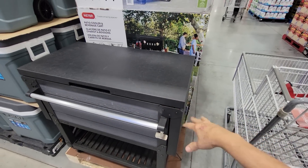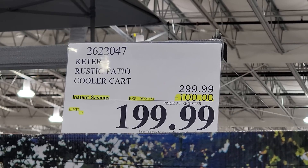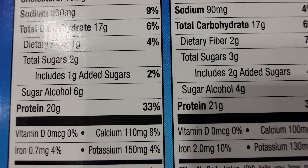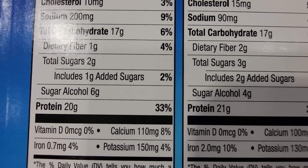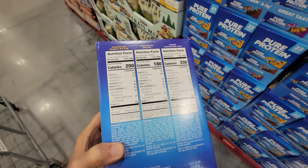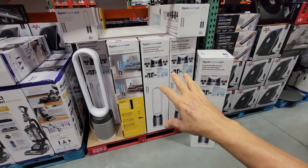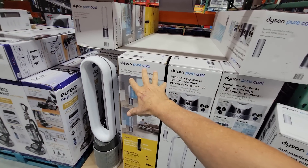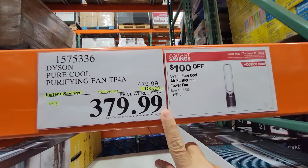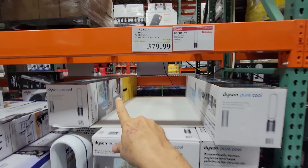The Ketter rustic patio cart from last week's flash sale has been extended through May 21st with $100 off. These protein bars are five bucks off — I like that they have very low sugar, only two grams total with one gram added sugar, and 20 grams of protein per bar, about the same as a can of tuna fish. Then there are the massage chairs. Whenever you see Dyson products here, don't buy them unless they're on sale — and the Dyson Pure Cool purifying fan is on sale, $100 off.